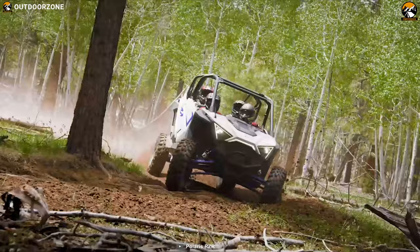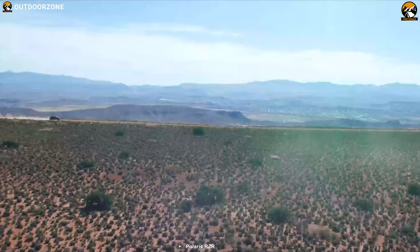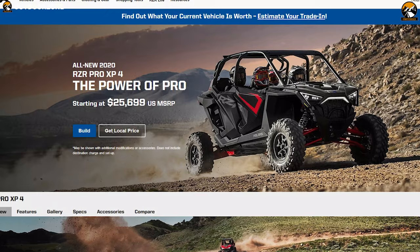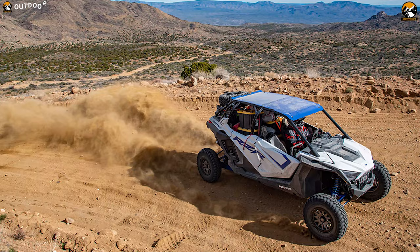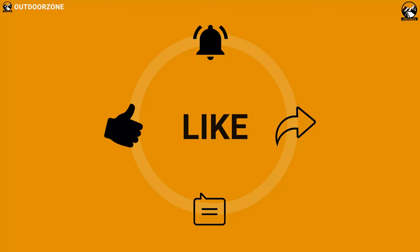Visionary design with revolutionary strength and extraordinary performance takes your driving to the next level. Experience the power of the RZR Pro XP4 and drive with ultimate comfort. You can get it starting at around $25,700. That was all about the best side-by-side UTVs in 2020 — like, comment, and share with your friends if you found this video helpful.